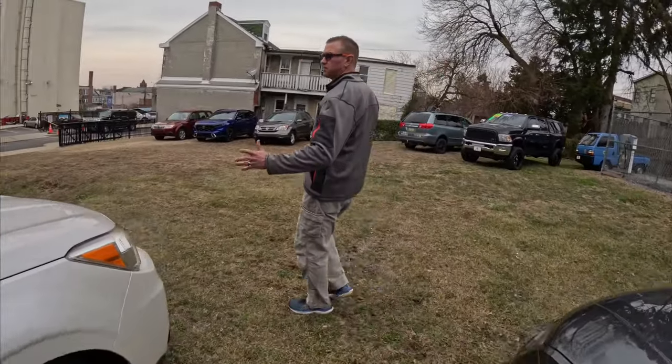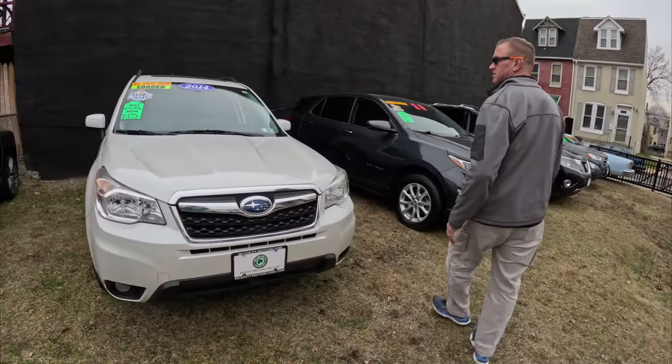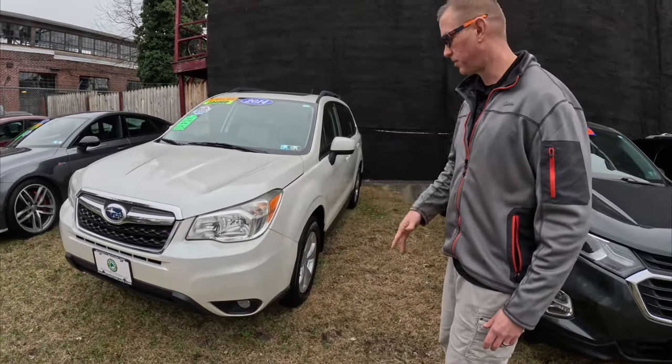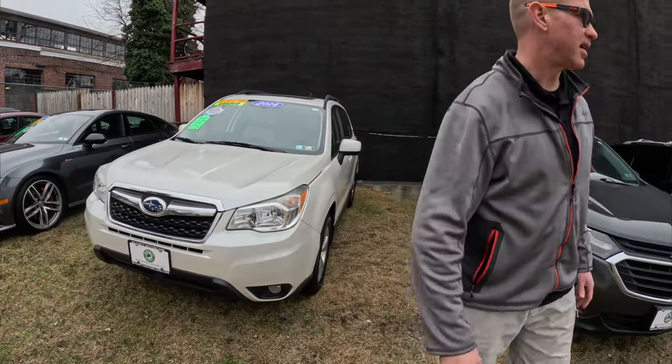We have a 2014 Subaru Forester — brand new tires, 98,000 miles on it, one owner. Fully loaded — leather, heated seats, sunroof, all-wheel drive. Really safe vehicle. That one's ready to go.